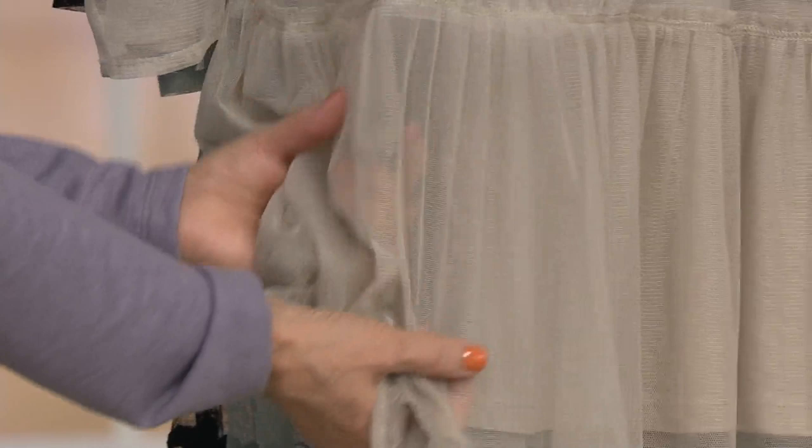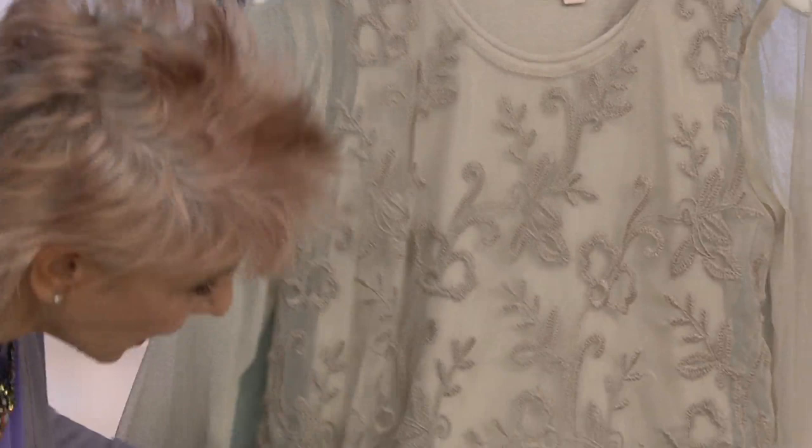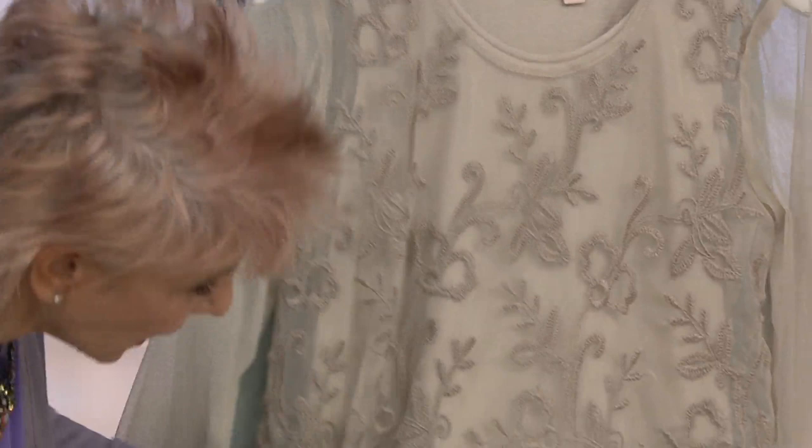Even though it's mesh, a lot of times you think it might be crunchy, but this is just so delicious on the body. I personally don't wear sleeveless and I wear this all the time when I dress up — it's perfect coverage. Even though it's sheer, you feel totally covered.